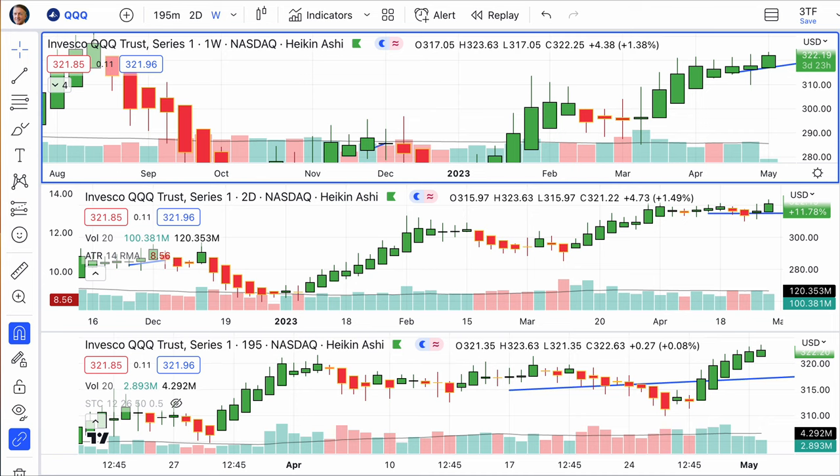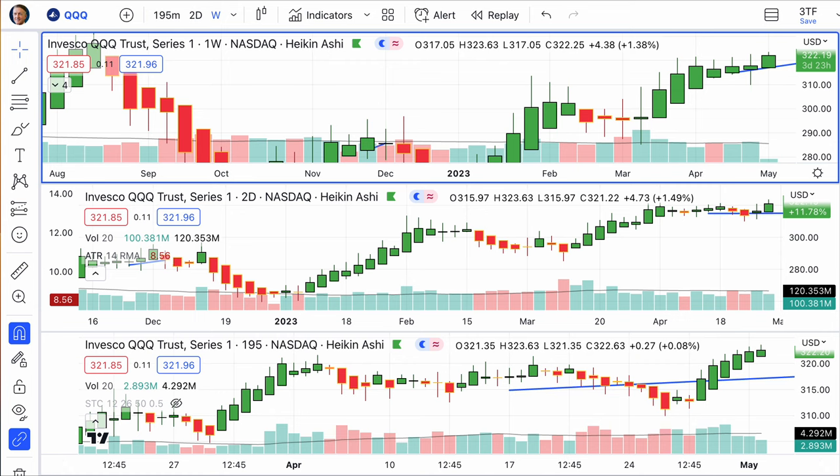My friends, we see everything down in the market today. When you look at some of these weekly candlesticks, particularly the first one we look at — the S&P 500 — we're on the Qs right now, let me switch over.